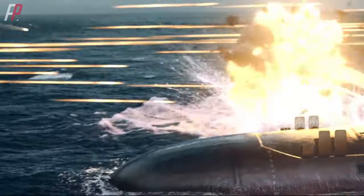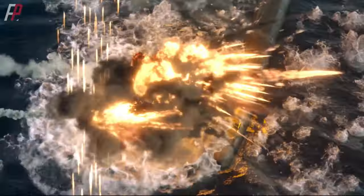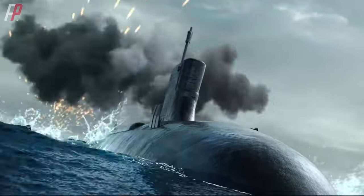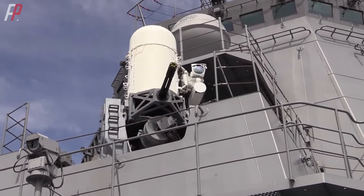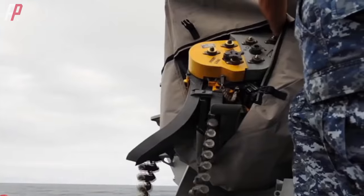In the 2018 movie Hunter Killer, a Russian warship suddenly opens fire, and its dense close-range firepower successfully intercepts several missiles. The firing in the movie is done by ship-mounted close-in weapon systems, specifically Gatling-style close-in weapon systems. The typical representative of such firepower is the US MK-15 Phalanx close-in weapon system, developed by Raytheon specifically to counter missiles.